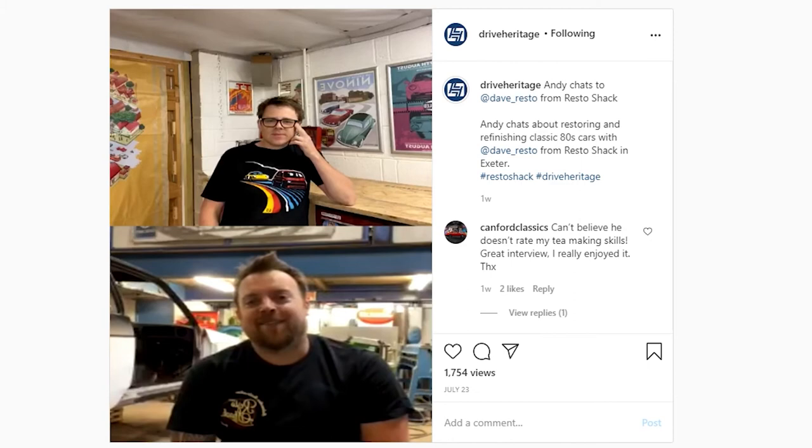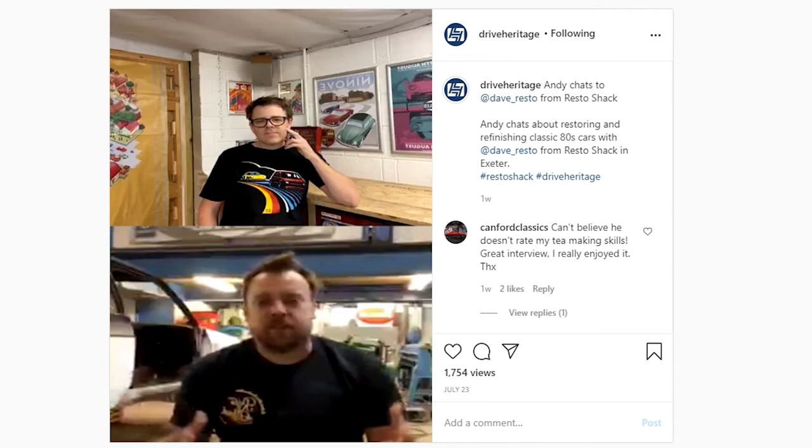How did you get into it? I've been in the motor trade and body shop trade since I was 17 — so about 20 years. I've always liked old cars, always liked the older side of the work. I was working in this very building for somebody else. They decided to retire and give up. It wasn't 80s stuff then, it was a lot of Italian cars. I decided to have a go and start something up on my own.